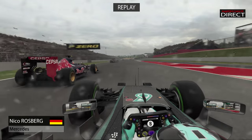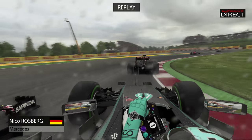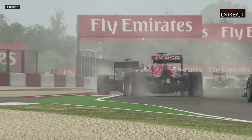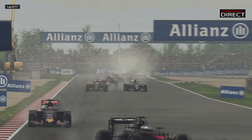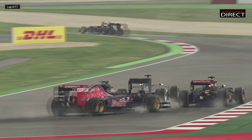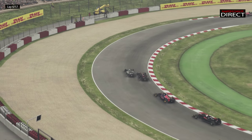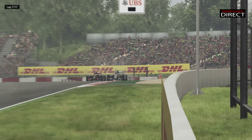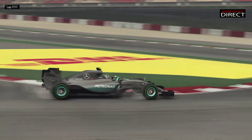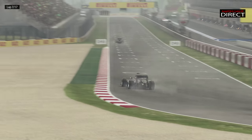Nico Rosberg attaque en ce début de course, avec un super dépassement sur Carlos Sainz Junior. On a vu le moteur Renault énormément pêcher en vitesse de pointe — même le moteur Honda d'Alonso a mieux fonctionné. Nico Rosberg n'a aucun mal à se débarrasser de Pastor Maldonado, et le pilote vénézuélien insiste quand même. Avec une meilleure motricité et une meilleure voiture, Nico Rosberg reprend le meilleur sur Pastor Maldonado, et par la même occasion, la sixième place.